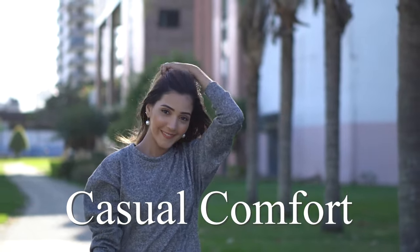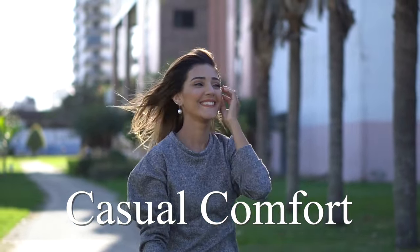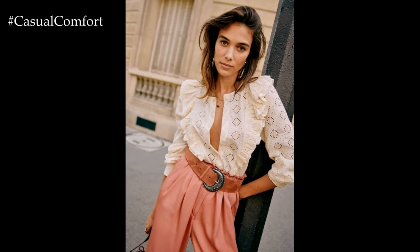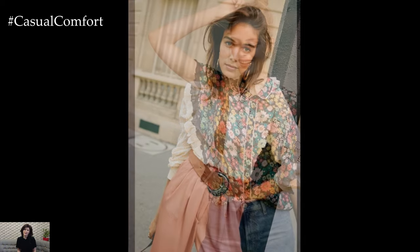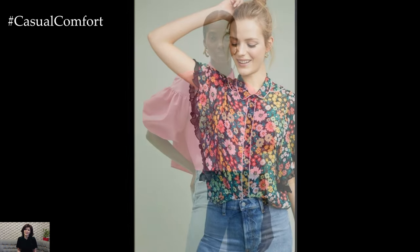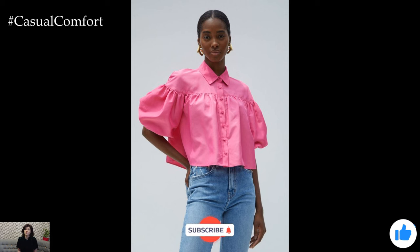Welcome to the Casual Comfort Channel where you will learn a lot of interesting and useful things for yourself. Summer brings with it a delightful array of fashion possibilities, and at the forefront of this seasonal style is the ever-versatile summer blouse. Whether you're strolling along the beach boardwalk, attending a garden party, or simply enjoying a leisurely brunch with friends, the right blouse can effortlessly elevate your look with its charm and elegance.